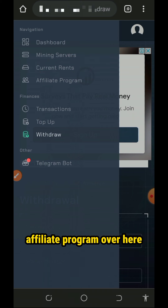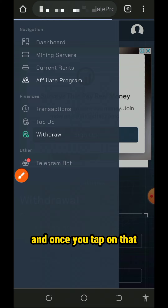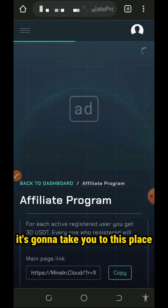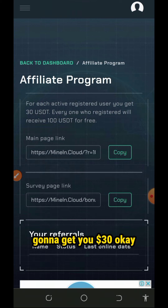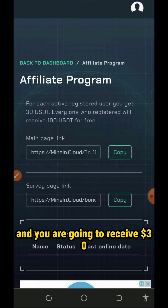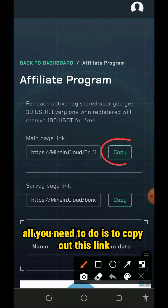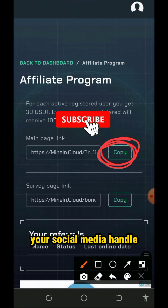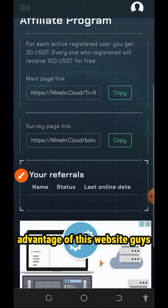You can also check out the affiliate program in case you want to earn more. You can earn more by inviting your friends — just tap on the affiliate program on the screen. Each active registration is gonna get you $30. Everyone who registers will receive $100 for free, and you will receive $30 as a referral bonus. Copy out your link, go to any of your social media handles, share with friends, and earn commissions when they register through your link.